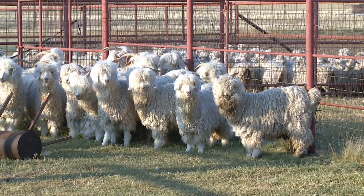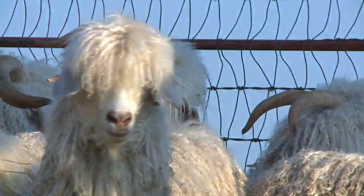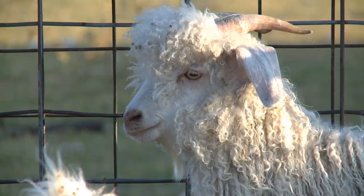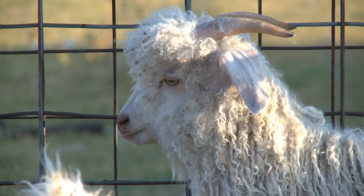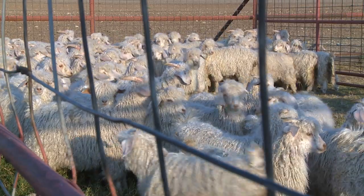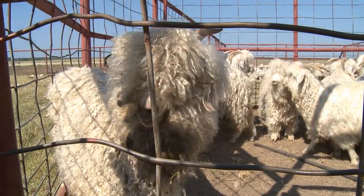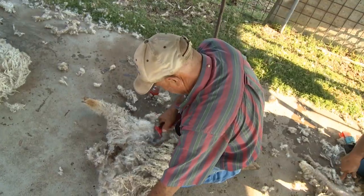Angoras originated in Turkey but were brought to the U.S. in 1849. Now the vast majority of the nation's Angora herd is found in the Edwards Plateau in west central Texas. This area is a lot like Turkey — you have a temperate climate, it doesn't usually get too cold, there's a lot of brush to eat. They will do good on grass but they really like brush and weeds, and there's a lot of that in this area too.